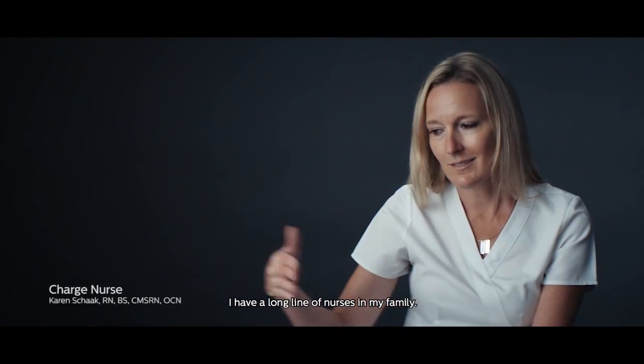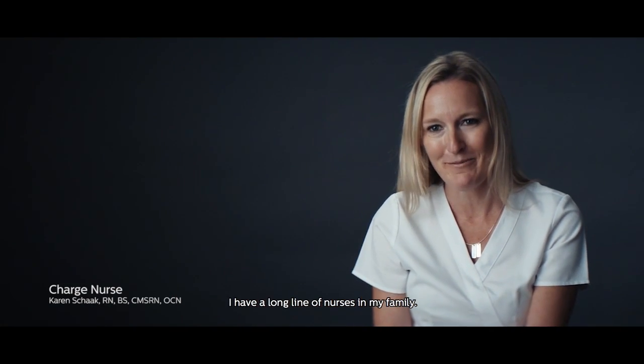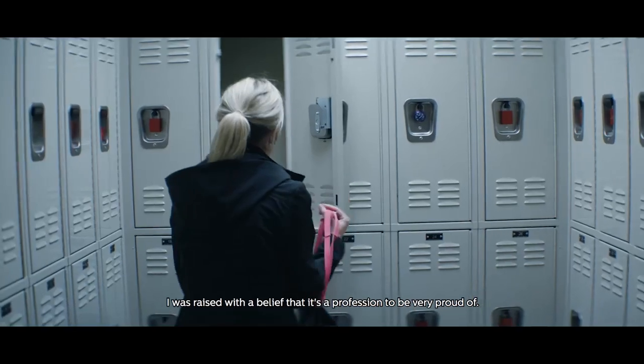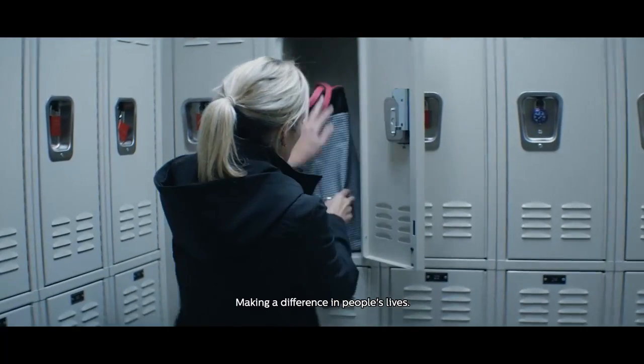I have a long line of nurses in my family. I was raised with the belief that it's a profession to be very proud of, making a difference in people's lives.